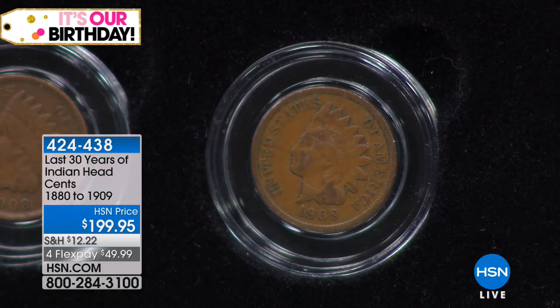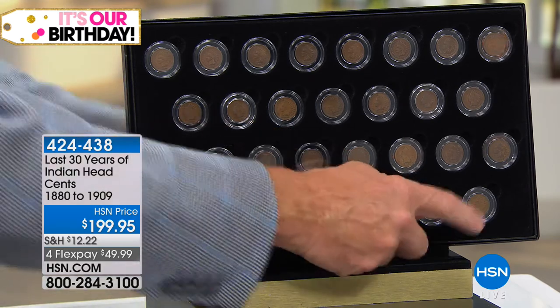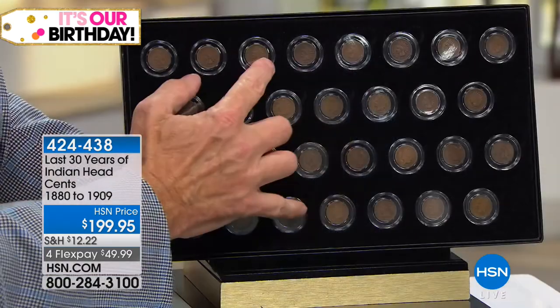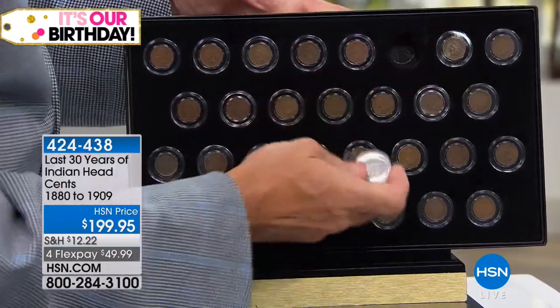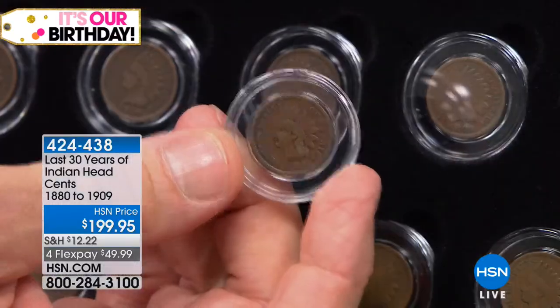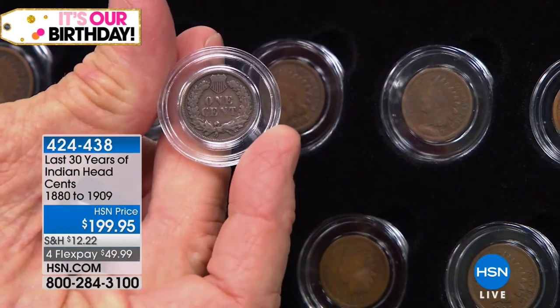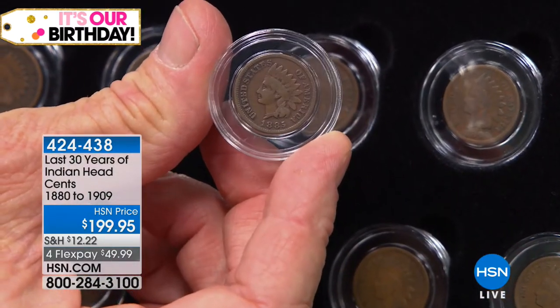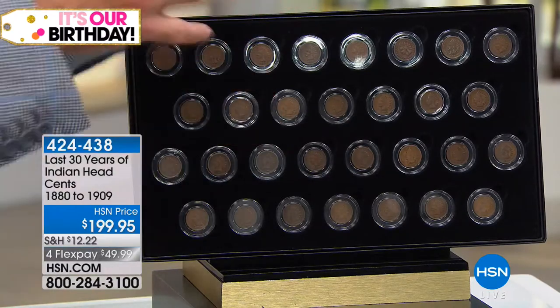These are published catalog values — the longest continuously running numismatic catalog in America. This coin is $45. The 1885 is the key coin in the entire collection — good luck finding that for less than about $40 or $50. Yet you're getting it for essentially $5 a coin. The 1887 is probably $20 to $30. The rest are $11 to $12 a coin. But every single one is individually hand-selected. You can pull it out — each one is in its own individual airtight holder. 1883 — it is truly spectacular. So many times when you see the Indian Head cent, they're worn almost flat and not even recognizable as a coin. But you get the entire collection in the presentation box.